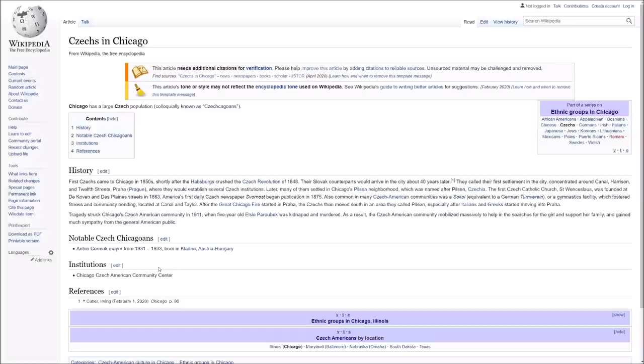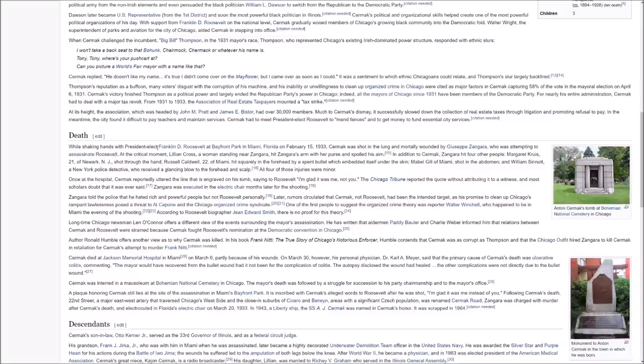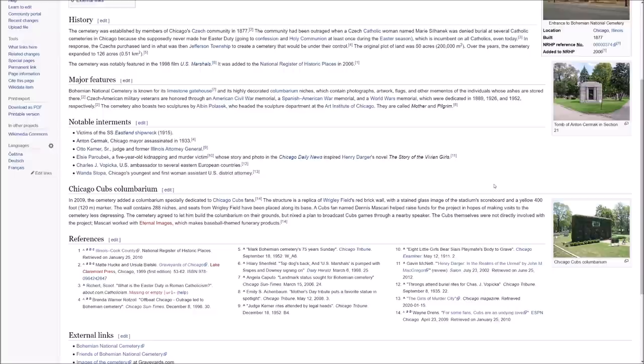One of our mayors from 1931 to 1933, Anton Cermak, was a Czech American. He was unfortunately murdered in 1933 by an assassin who was trying to shoot President-elect FDR, so a very unfortunate death for him. His final resting place is at the Bohemian National Cemetery, which is in Chicago — I was just recently there. You can see it's on Pulaski Road on the north side. There's Anton Cermak's tomb and some other memorials there.